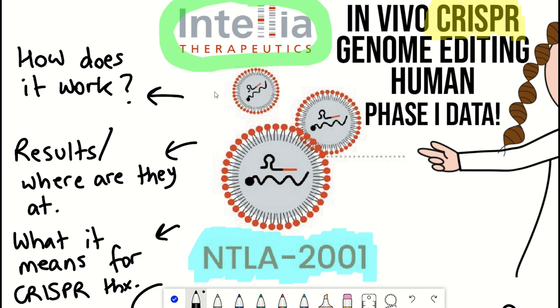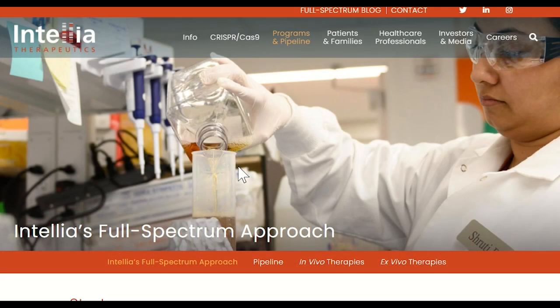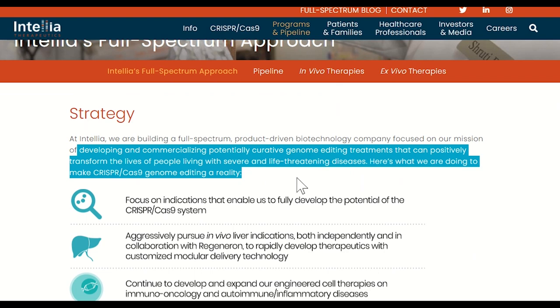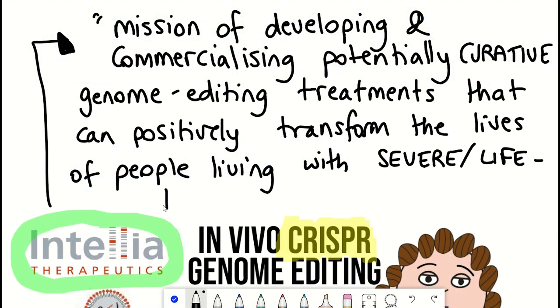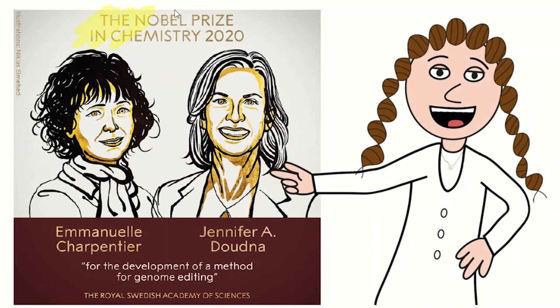So firstly, what is Intellia Therapeutics? It's a clinical-stage genome editing company developing novel, potentially curative therapeutics using CRISPR-Cas9 technology. Their mission is to develop and commercialize genome editing treatments that could positively transform the lives of people living with severe and life-threatening diseases. For those not familiar with CRISPR-Cas9 — it received the Nobel Prize in Physiology or Medicine — here's an overview.